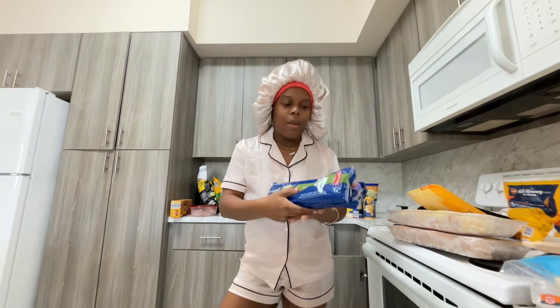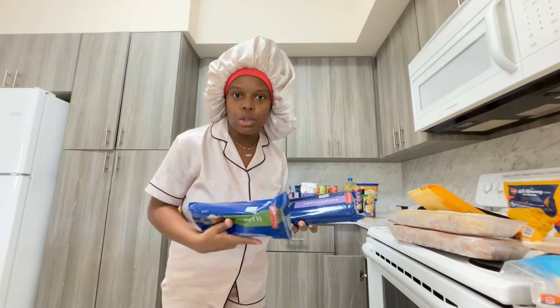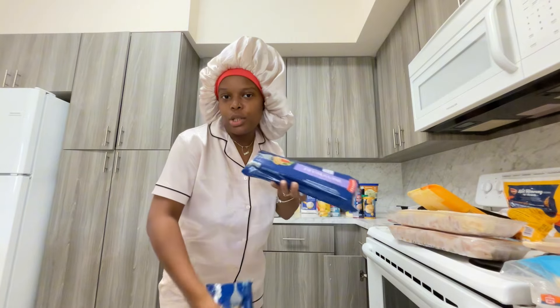I'm a pasta girl — everybody knows I love pasta. I got one spaghetti and one fettuccine; they're really big. I'm going to end up dividing each one into two, so I'll get two meals out of each.